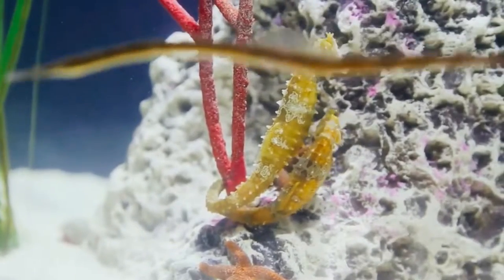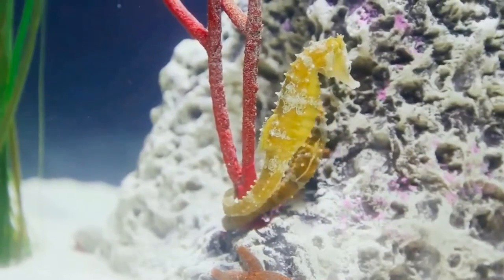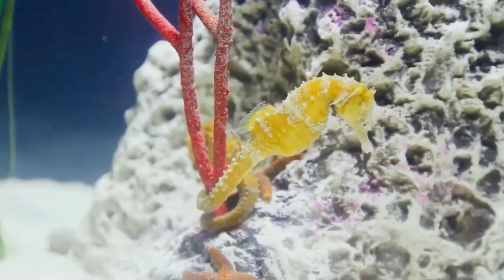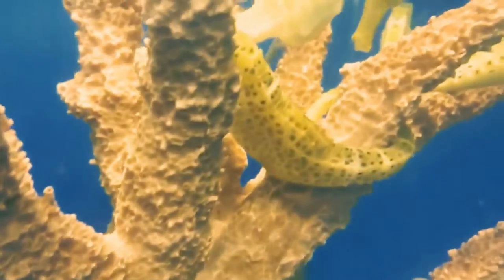The seahorse looks very unusual and the shape of its body resembles a chess piece of a horse. It has many long bony spines and various leathery growths on its body. Due to this body structure, the seahorse looks invisible among the algae and remains inaccessible to predators.